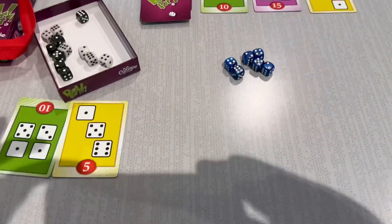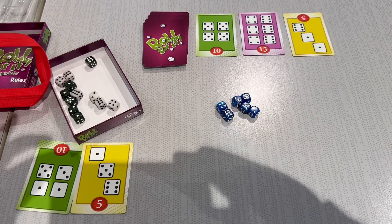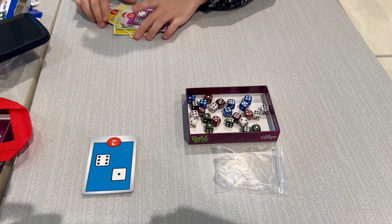We're in the mall now. As part of our adventure, we bought a dice game and Felix and I played it. For the record, Felix beat my socks off.